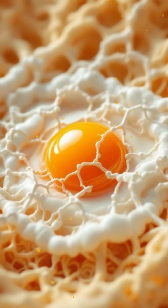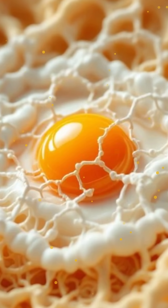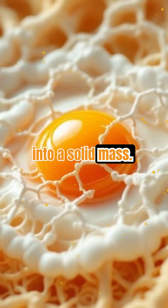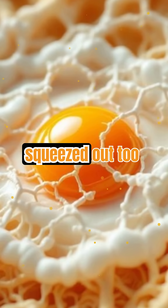The more heat you apply, the more these proteins link up, trapping water and turning the once liquid egg into a solid mass. That's why overcooked eggs can get rubbery — the proteins have squeezed out too much water.